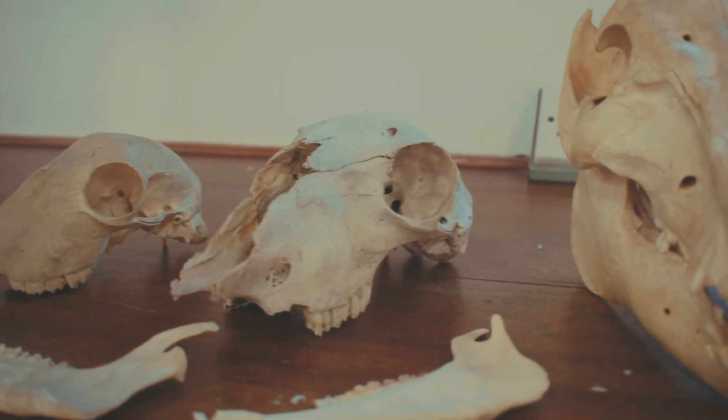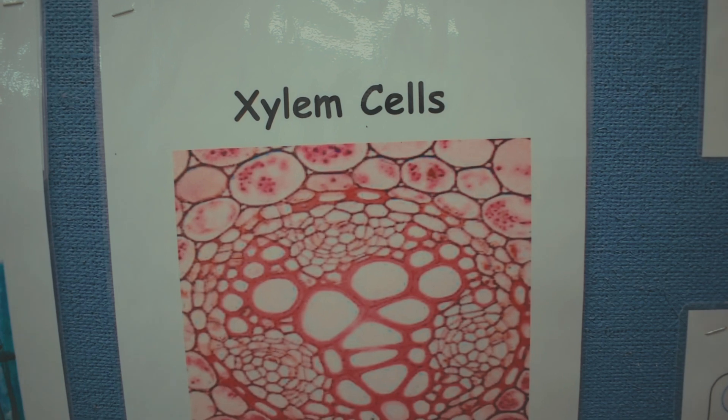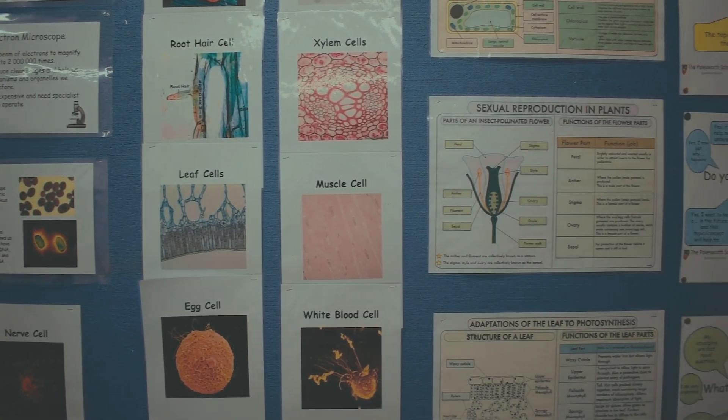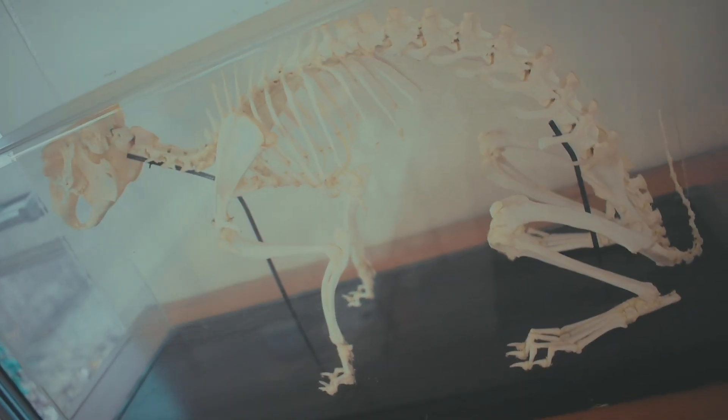Biology is the study of living organisms and how they interact with the environment. We do all sorts of stuff like looking at biological molecules, looking at cells and how they interact with things, and then looking at much bigger scales — how organisms interact with the environment around them, ecosystems and things like that.